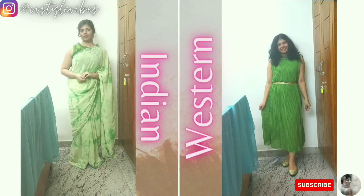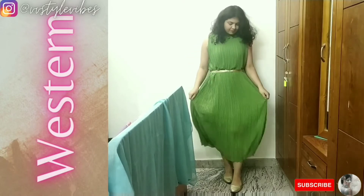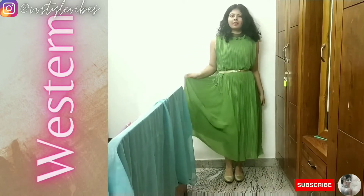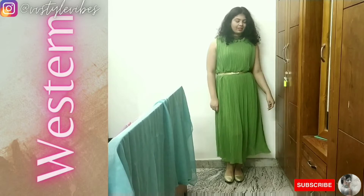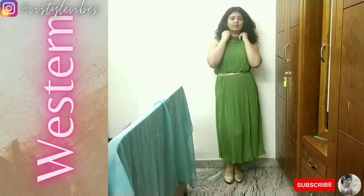I got a green pleated maxi dress. For the Western look, I dressed up the maxi dress with gold accessories — that is a gold belt, gold shoes, and a gold finger ring. I also added a broad choker.